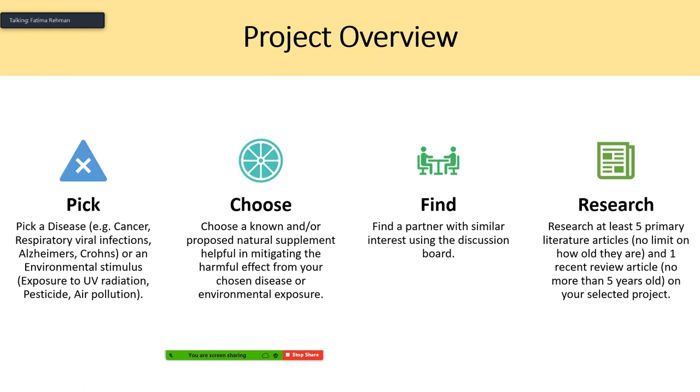For your project, you will pick a disease or disorder. It doesn't have to be a classic disease — it could be cancer, a respiratory viral infection, influenza, COVID-19, Alzheimer's, Crohn's, or whatever you're interested in. It could also be an environmental stimulus such as sunlight exposure, pesticide exposure, or air pollution. Then you want to choose a known supplement of interest that has either a proposed or known effect on the disease, disorder, or stimulus of your choice. Find a partner with similar interests using the discussion board.